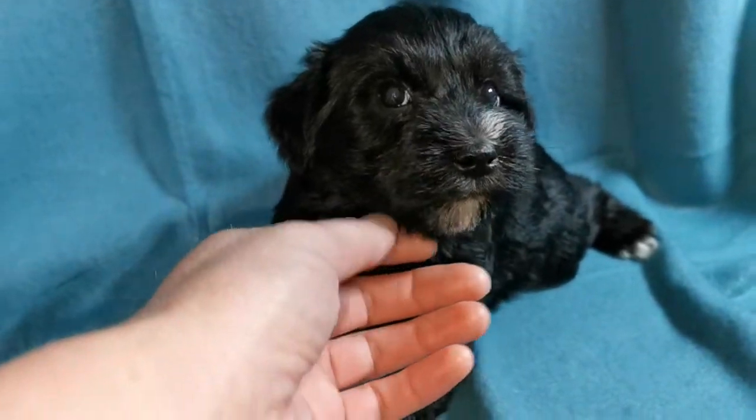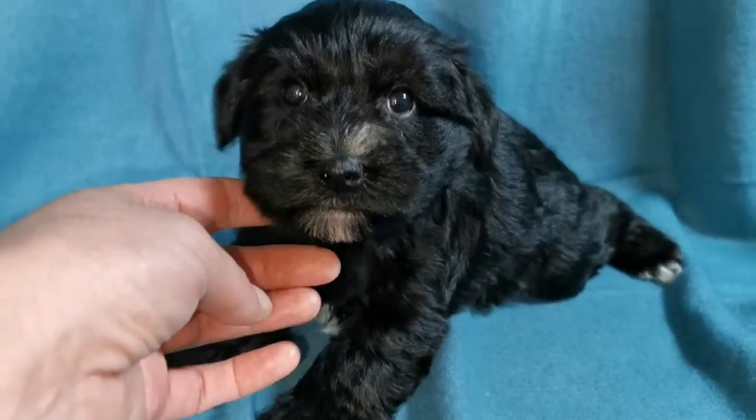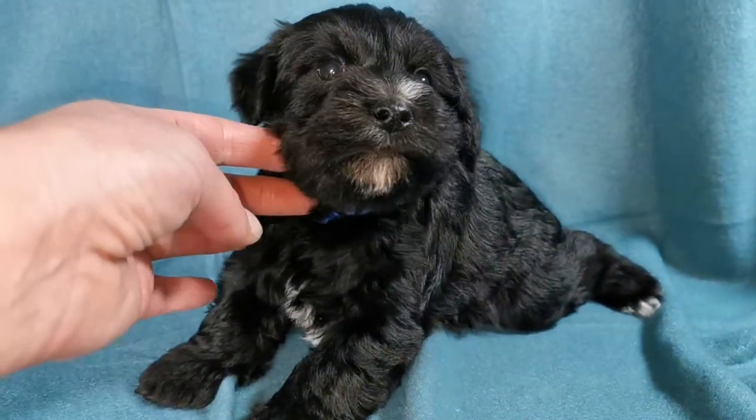I've called him Arthur. He's 1.3 kilos at the minute and he's two days or five weeks old. Everything's going really, really well. He's 1.3 kilos — he's a nice chunky little boy.